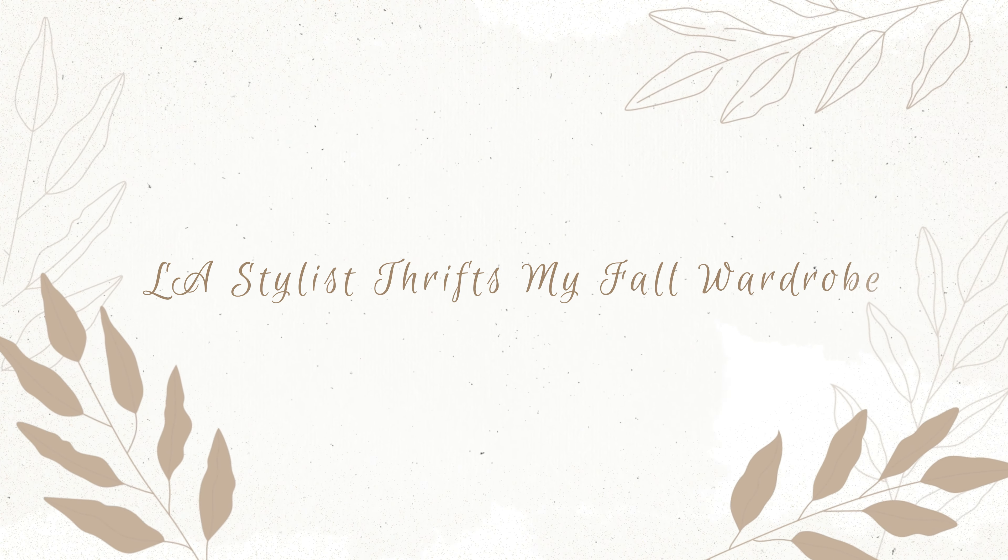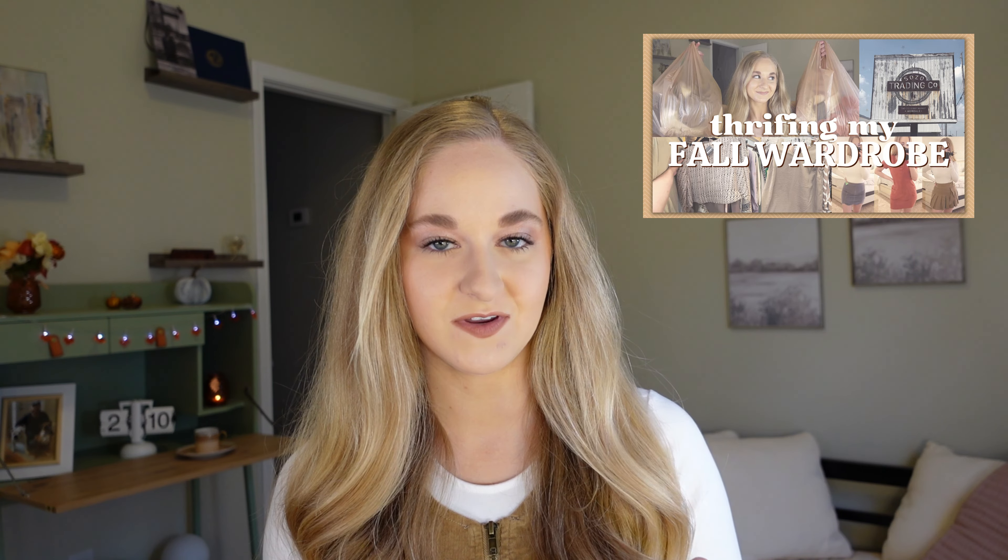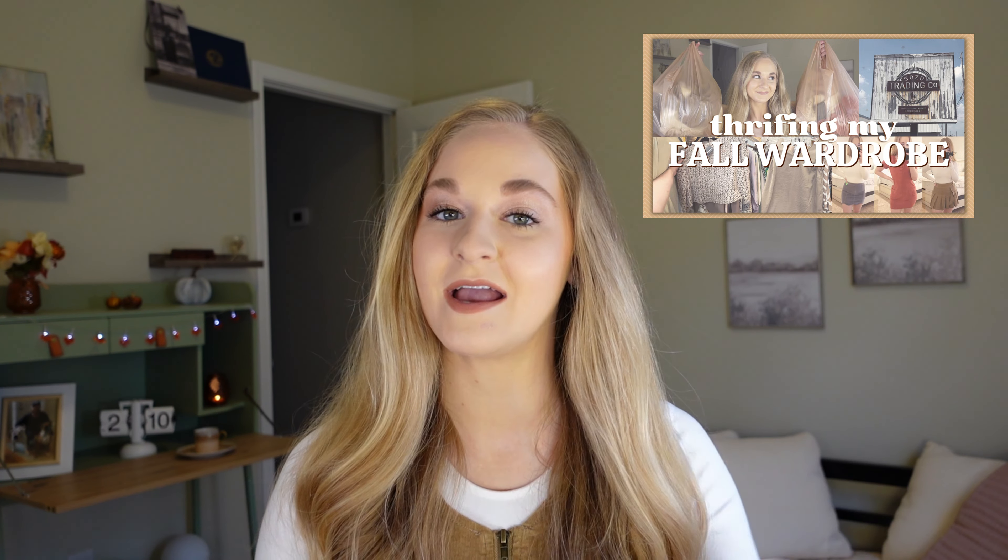Hey everyone, welcome back to my channel or welcome if you're new here. I'm Monica and today's video is going to be a little different. I'm doing an LA stylist thrifts my fall wardrobe video, keeping with the fall theme on my channel. I've done a recent fall thrifting wardrobe video if you want to check that out, but today's video I was styled by somebody else.